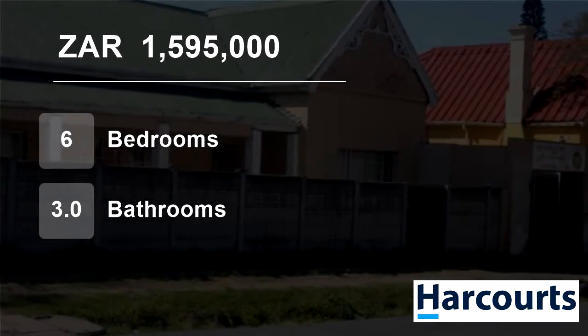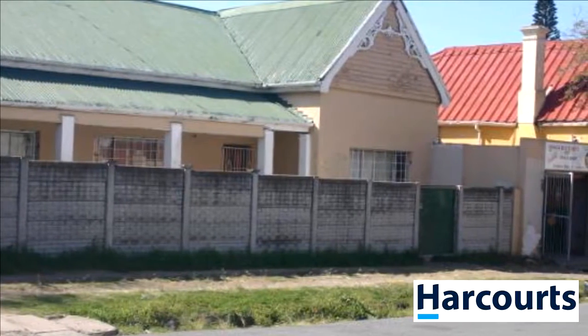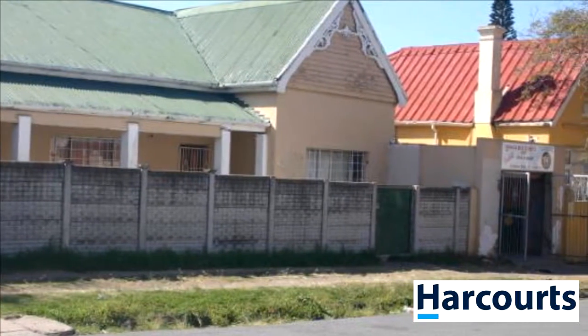Welcome to this six-bedroom house for sale in Southeren Wood, East London, Eastern Cape, South Africa, for 1,595,000 Rand.